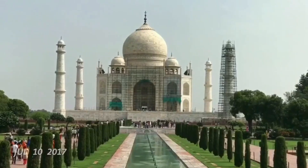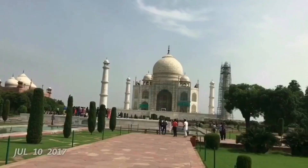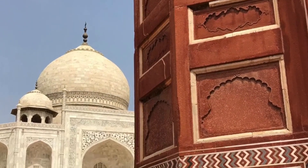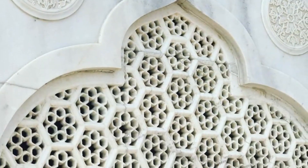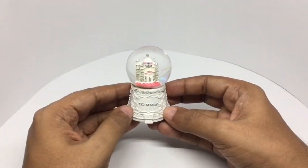Even though summer was over, the Taj was still crowded. I took so many photos — I really didn't know what I would use them for. The Taj monument was really impressive, but what impressed me more was the tiny details. All this was done by hand and it was everywhere you saw. After that, I bought some Taj souvenirs, which I reviewed.